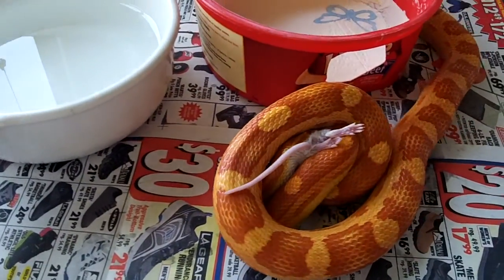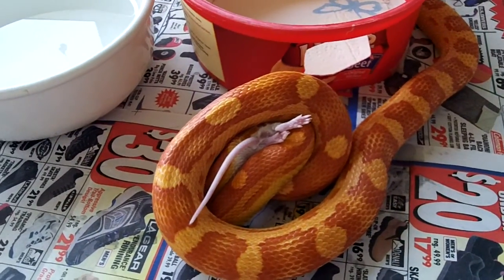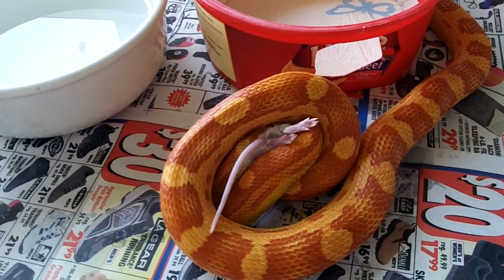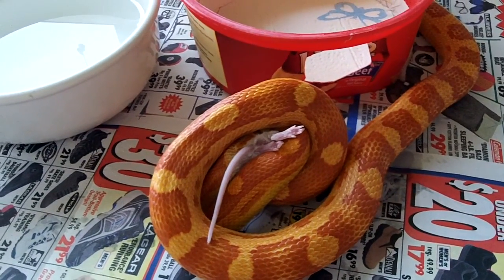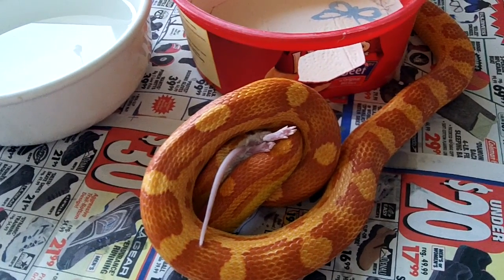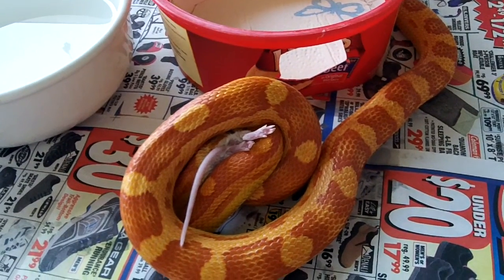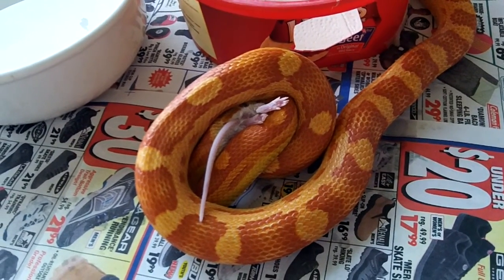He's practicing his constriction mode. You can see that I just love the color on this corn snake. It's just mellowing out a little bit. When I first had him a year ago, the yellow was more yellow, and the red was not so orange.